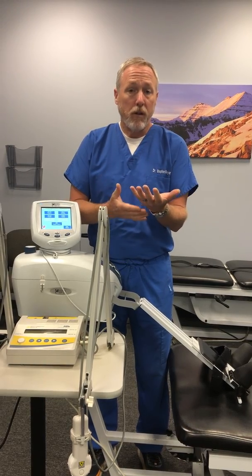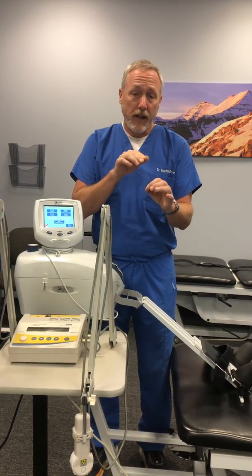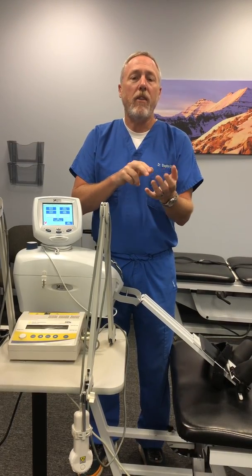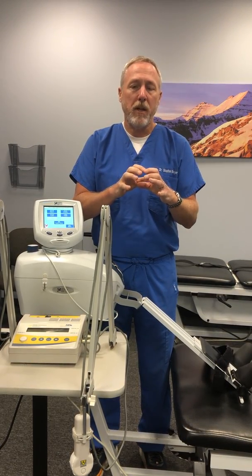The tunnel can't get any bigger — it's formed by the bones of the wrist and the ligament. So if the tendons that run through the tunnel are getting inflamed, then the nerve that is alongside those tendons inside that tunnel can get impinged.